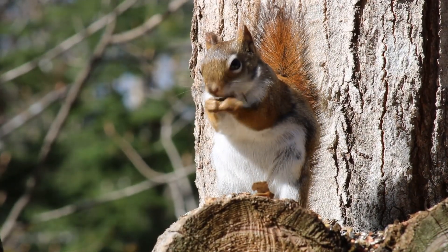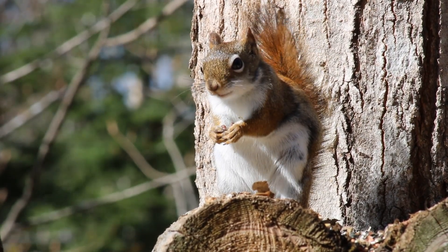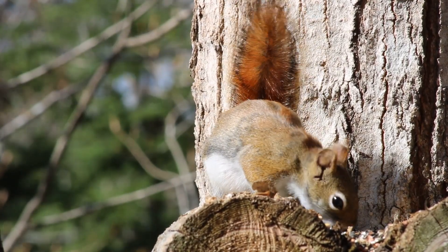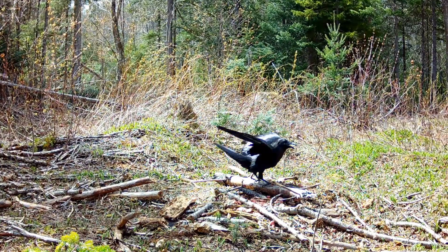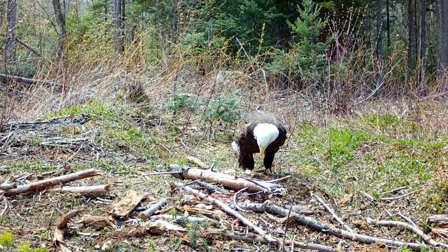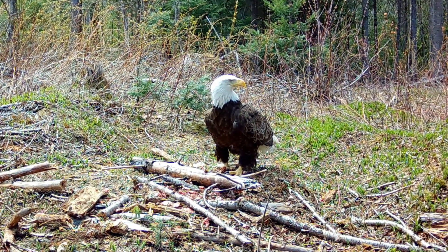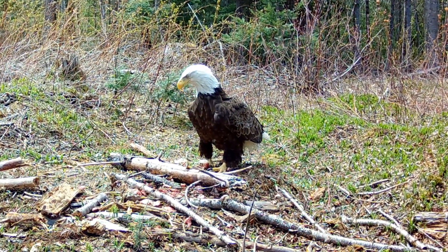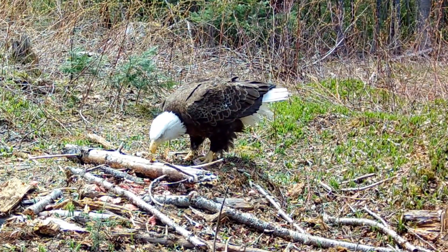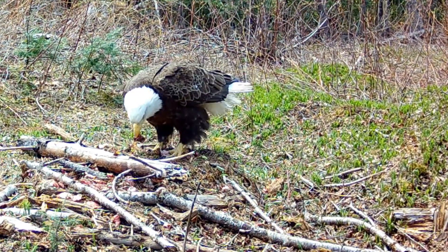Whoa, that's a lot of ants! I wonder what they do when it rains. Maybe the water drains off since the ants made a hill and they don't get all wet. Let's go out exploring some more.